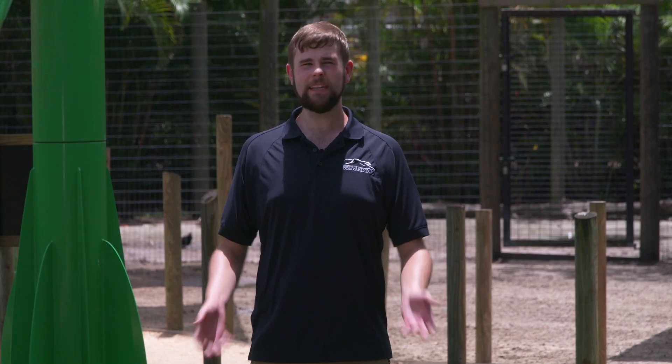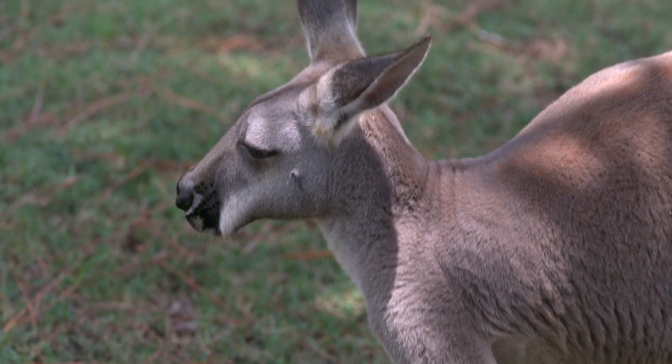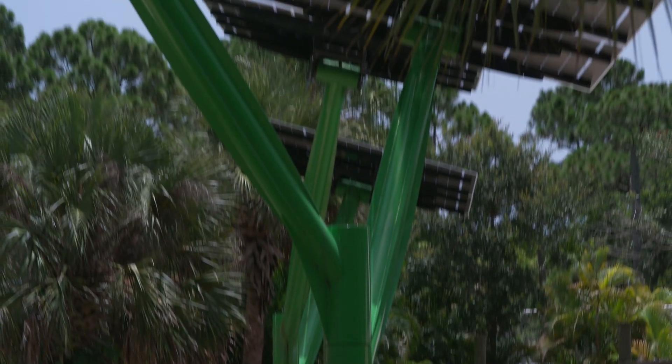And what's good for the environment is great for wildlife. Although kangaroos love the sun, they appreciate the shade the solar trees provide too. And we all benefit from the clean energy the trees produce.